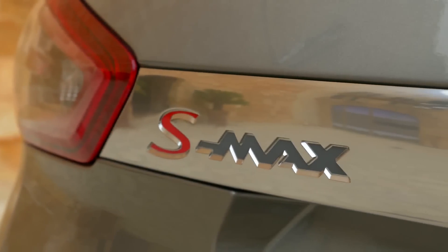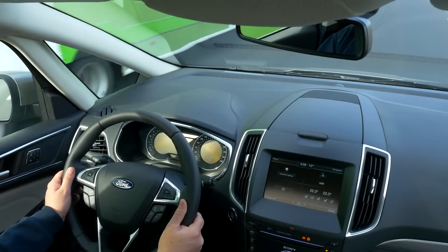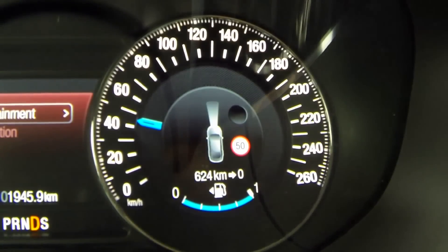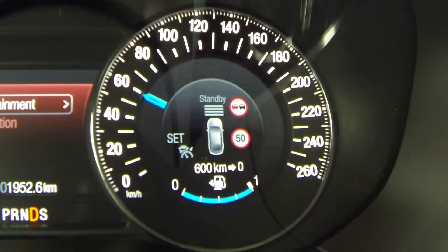Beginning with the all-new Ford S-Max, Ford has introduced Intelligent Speed Limiter. Drivers can choose to activate Intelligent Speed Limiter using the steering wheel controls. Intelligent Speed Limiter enables drivers to manually set a maximum vehicle speed.